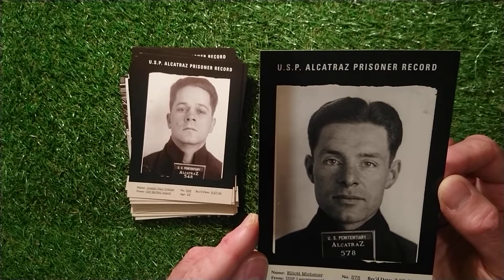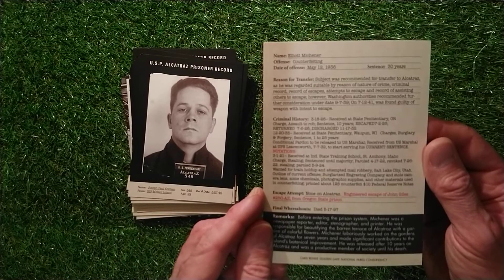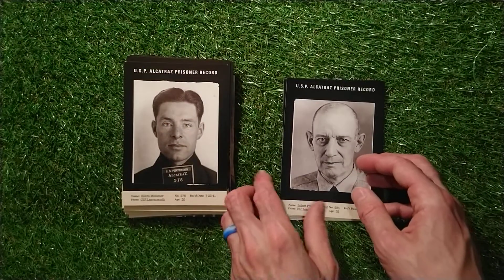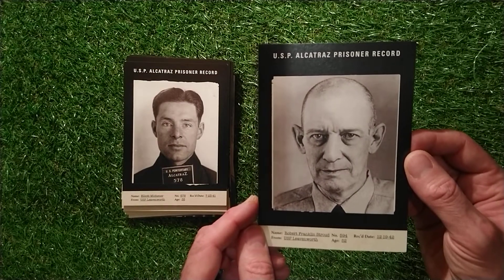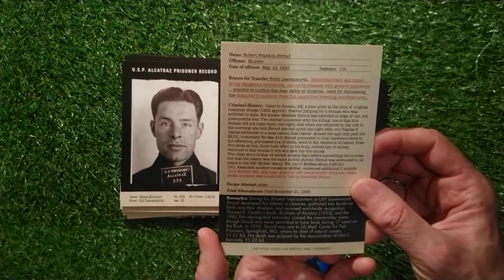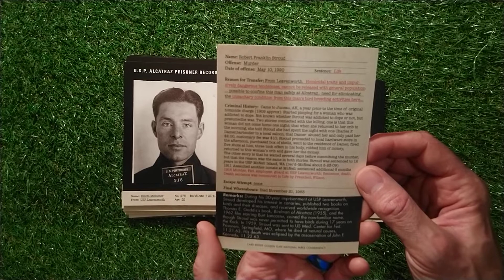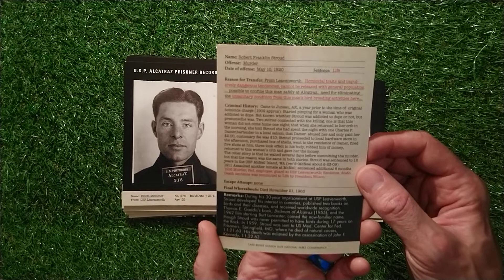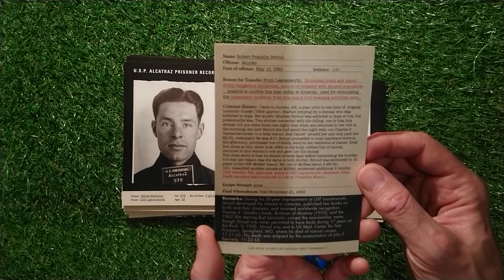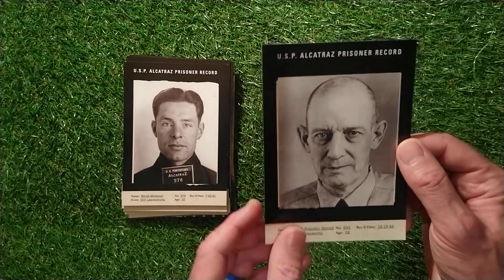Elliot Mitchener, 578 - counterfeiting, sentenced to 30 years, died May 17th 1997. Next one is a very famous man: Robert Franklin Stroud, number 594. I'll give you a few minutes to think who he is - he is the Birdman of Alcatraz. Life sentence from May 10th, 1920, no escape attempts. Died November 21st, 1963. His card notes unsanitary conditions from his bird breeding activities. Robert Franklin Stroud - if you get that in a quiz question, that's the Birdman of Alcatraz.